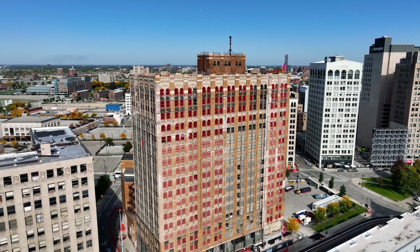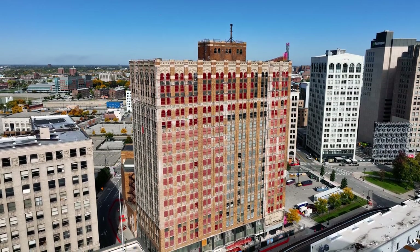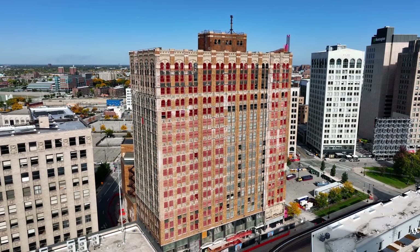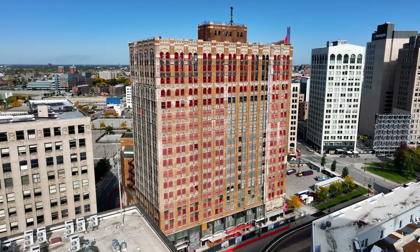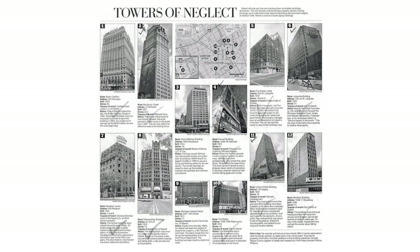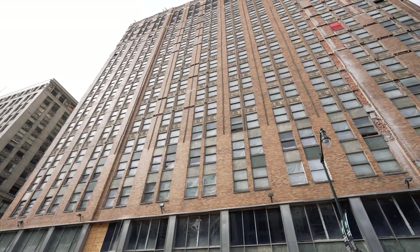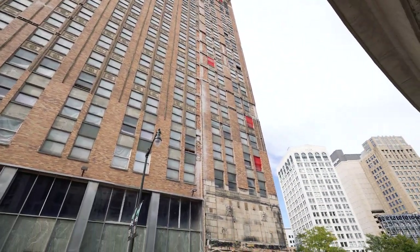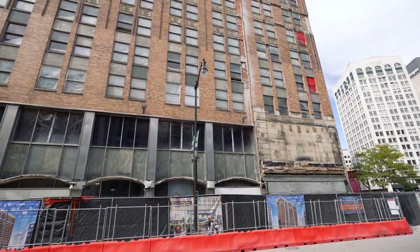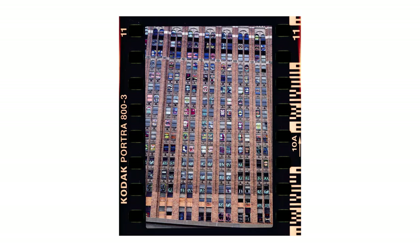Long before downtown Detroit had made its now-storied comeback, the United Artists Theater — or UA for short — was just one of many abandoned buildings scattered throughout the downtown area. In fact, in 2004, the Detroit Free Press included the 18-story United Artists Building as one of the dirty dozen most offensive abandoned skyscrapers in downtown Detroit. Back in those days, almost all the abandoned buildings were left wide open, becoming havens for junkies, vandals, the mentally ill, and the homeless. There were several homeless people who had made the United Artists Building their temporary residence, most of them squatting on the upper floors.